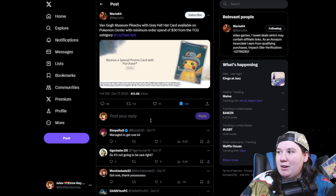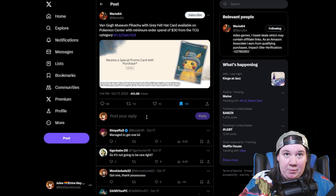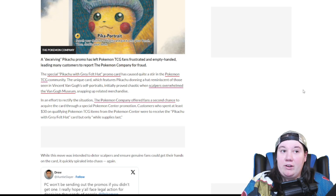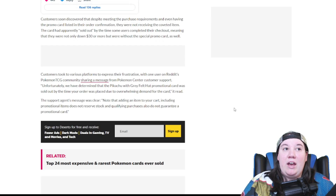So basically you had to buy $30 worth of cards to get this free Pikachu card that people had been clamoring over. This is how I got mine — I just bought some cards and got the card with it. However, it wasn't as smooth and simple for a lot of people. The special Pikachu with gray felt hat promo card caused quite a stir. The unique card, which features Pikachu donning a hat reminiscent of those seen in Vincent Van Gogh's self-portraits, initially proved chaotic when scalpers overwhelmed the Van Gogh Museum.